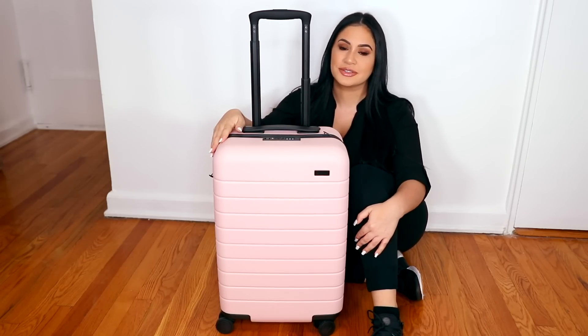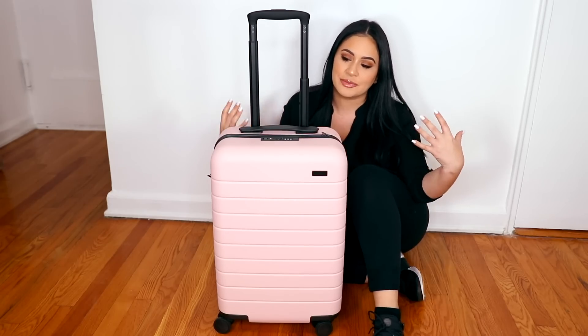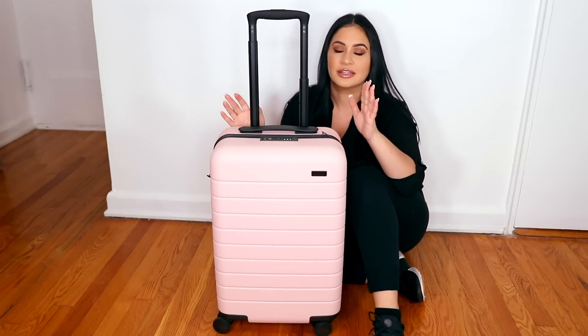Hi guys, welcome back to my channel. So today we are in a different area. I'm sitting on the floor because I'm sitting here with my MUA kit, my makeup artist kit, and I actually switched over to using a luggage.